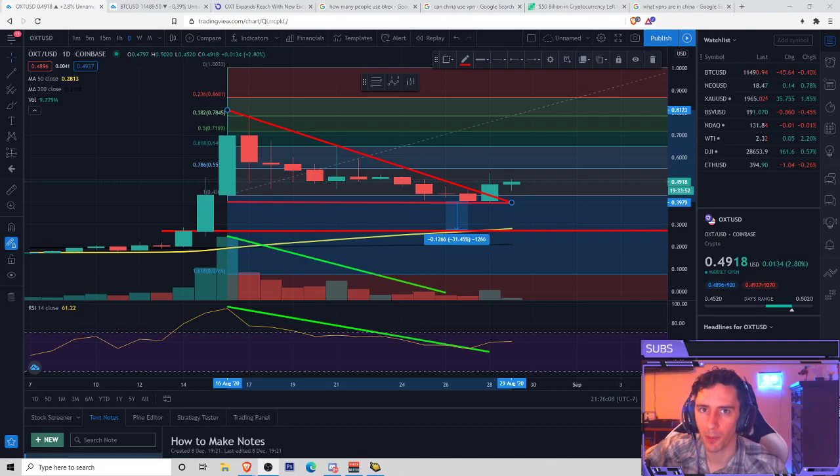Hello everybody, welcome back to Crypto Atlas. Today we're going to be talking more about Orchid. Seems like you guys have been showing a lot of support for the previous videos when we talked about this, and I also have a big interest in this as well.